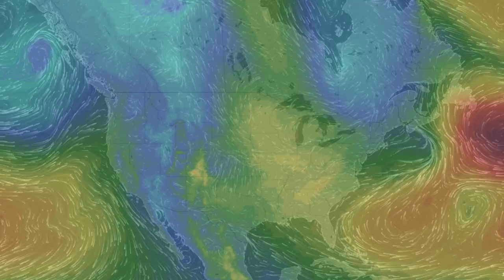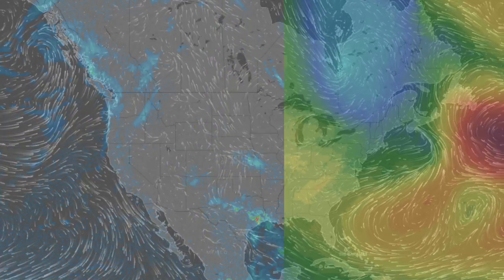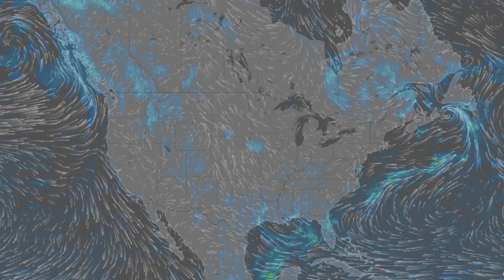Meanwhile in the U.S. tonight, it's the southeastern states taking the convergence line, with a small region having high chances of strong storm activity.